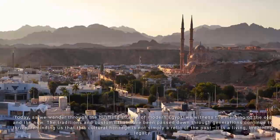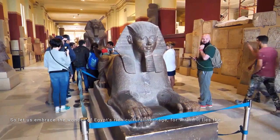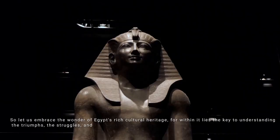So let us embrace the wonder of Egypt's rich cultural heritage, for within it lies the key to understanding the triumphs, the struggles, and the eternal spirit of a civilization that has left an indelible mark on the tapestry of human history.